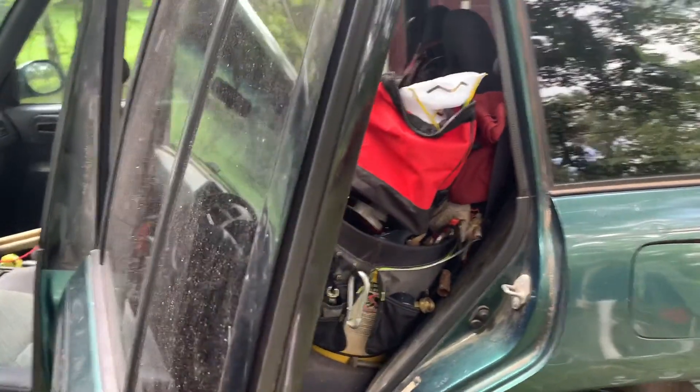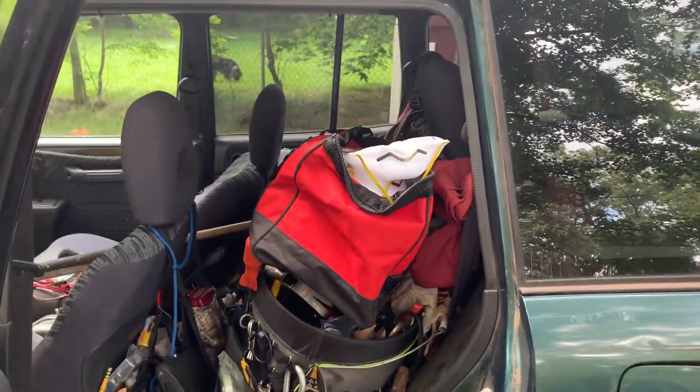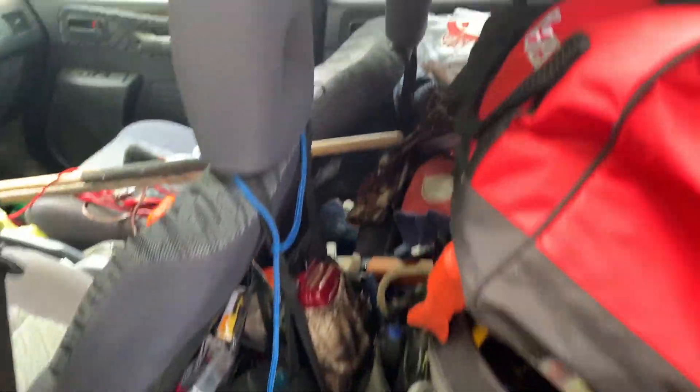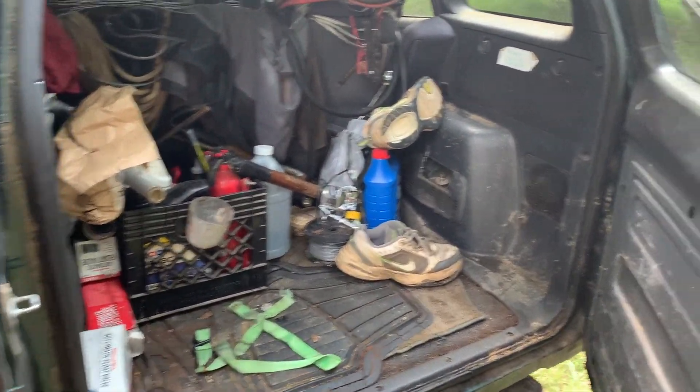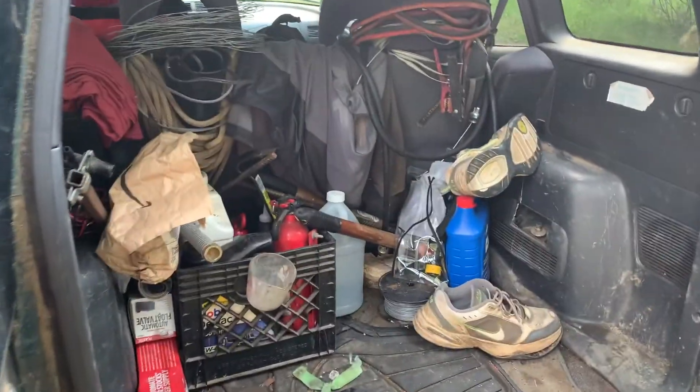But today it's in some desperate need of a clean out. I mean just look — can't even find anything. When you're so busy you just don't take time to keep it organized. Let's see what I can do for this bad boy.